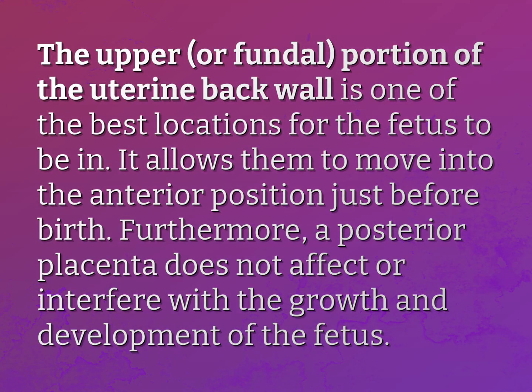The upper portion of the uterine back wall is one of the best locations for the fetus to be in. It allows them to move into the anterior position just before birth. Furthermore, a posterior placenta does not affect or interfere with the growth and development of the fetus.